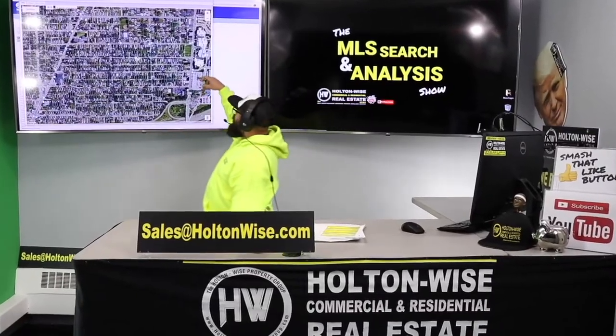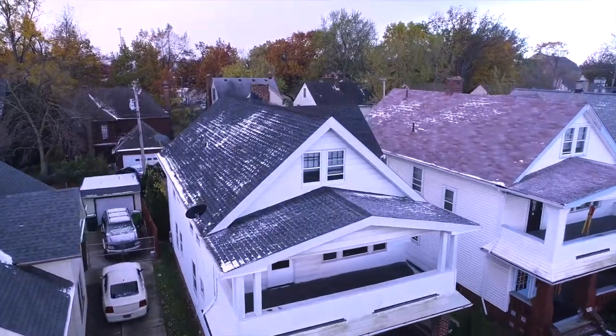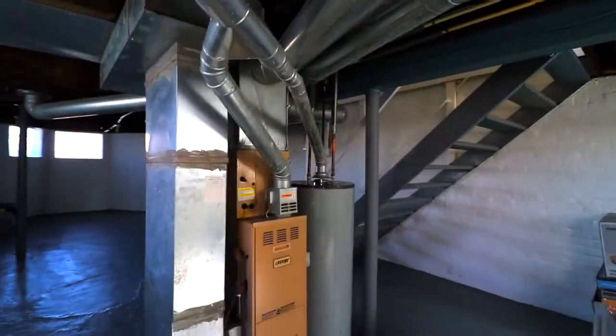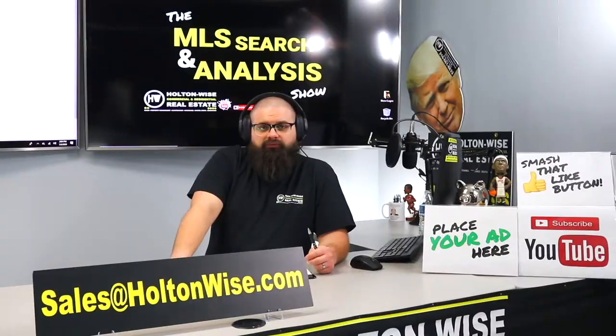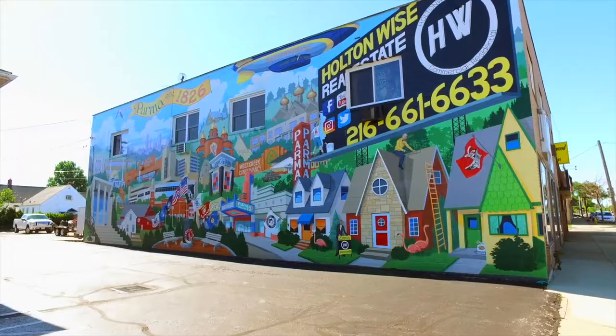This is your show. This is the show where I work for you directly, taking your needs. I'm going through the MLS, and I'm trying to find the best possible deal for you guys. Put down 25% — that's the perfect way to buy this. That's why real estate investments is the greatest industry in the world.